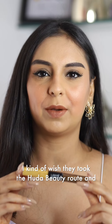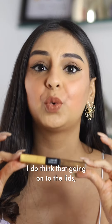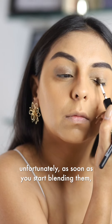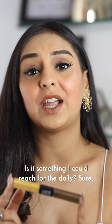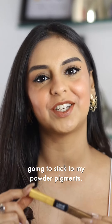I kind of wish they took the Huda Beauty route and had the matte and shimmer pigment of the same shade. Going onto the lids, these are really nice and super pigmented. But unfortunately, as soon as you start blending them, the color completely buffs out and you really have to build up with it a lot. Is it something I could reach for daily? Sure. But for full glam looks, I think I'm going to stick to my powder pigments.